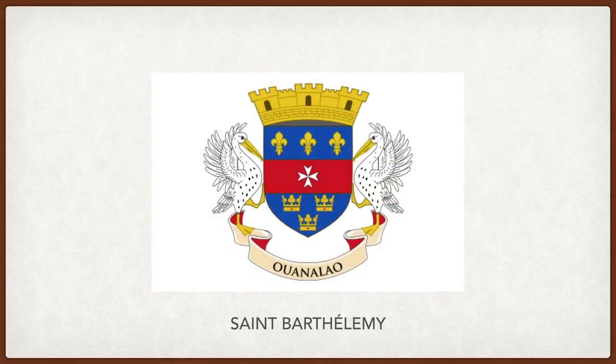Saint Bartholomew. The three fleur-de-lis, the Maltese cross, and the crowns represent the island's history as a colony, ruled first by the Kingdom of France, then the Knights of Saint John or the Order of Malta, and then the Kingdom of Sweden, before returning to French rule. The mural crown on top is an ancient symbol of the Greek gods protecting the city. The two pelicans represent the country's fauna. Written in a banner at the bottom is the local name of the island.